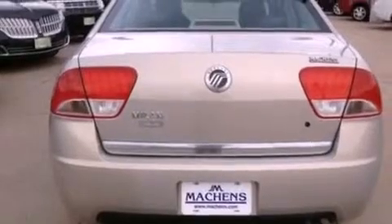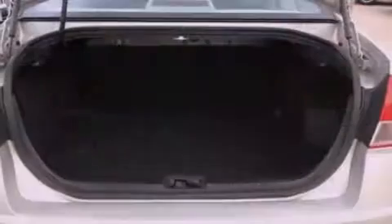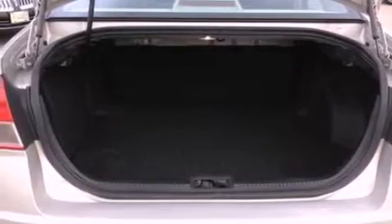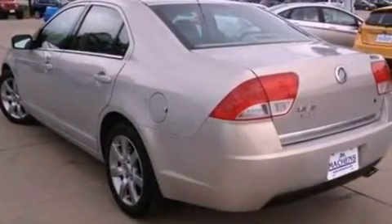Its top features include heated seats, traction control and stability control systems, 100% commercial free Sirius satellite radio, aluminum wheels, and a tire pressure monitoring system.